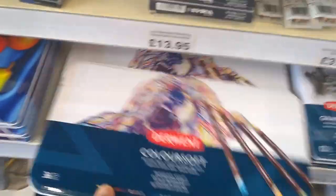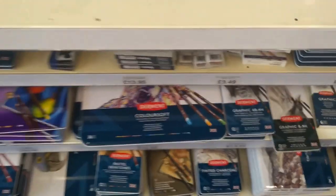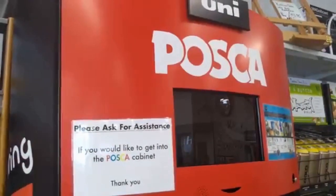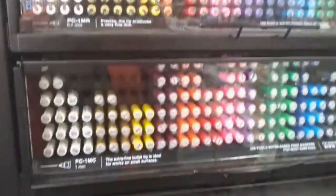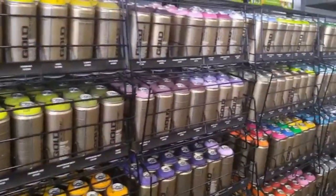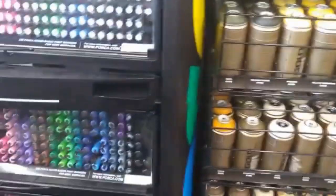Because I have the Derwent Inktense blocks, and they'll be down here — I have these ones. I've got the Derwent pencils. So we're at the paint section, guys. In here this is where you can get all your Posca paints from — you can buy them individually as well. They're all in a big cabinet. Look at all them colours. And they do all the spray paints. I know John Barber is a spray paint artist, so that'd be cool — a bit of a shout out for you, John.